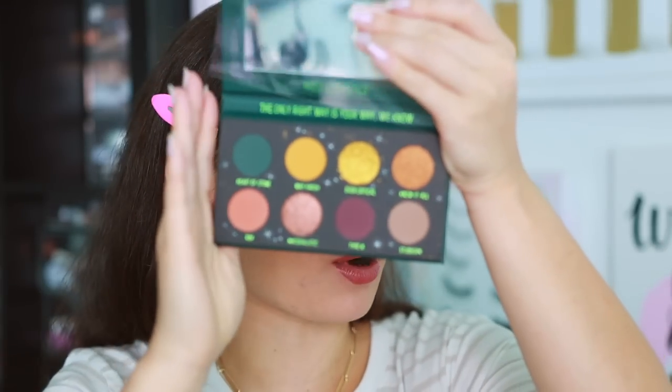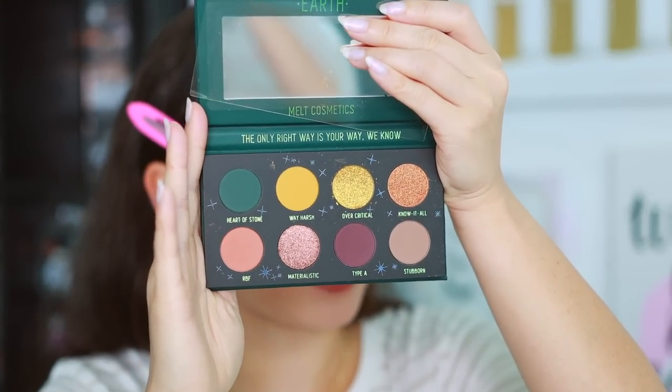There are eight grams of product in each palette and each palette is made in Italy, which is awesome. There are eight eyeshadows and they are quite small — honestly, these look like ColourPop palettes to me. They feel nicer than a ColourPop palette packaging-wise; they're a little bit more sturdy and heavy duty, have some heft to them, but they are cardboard. Because of these small circles, they look like they could be a ColourPop palette, but they do feel a little better made.